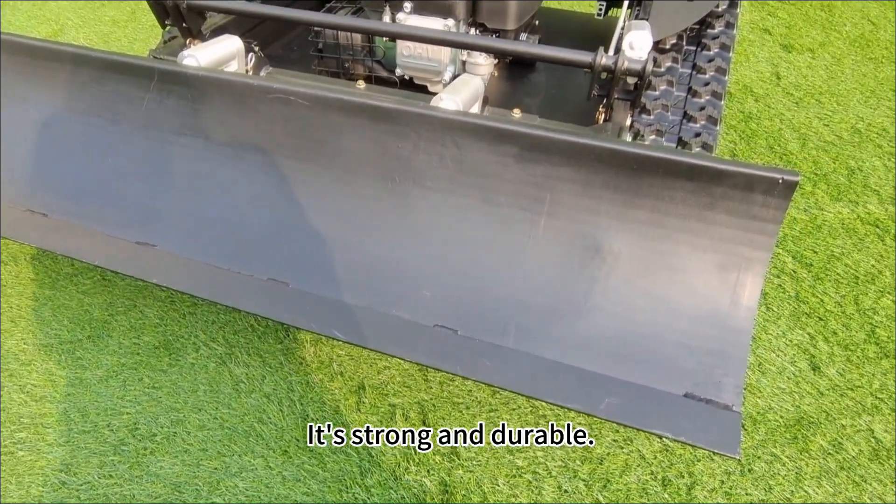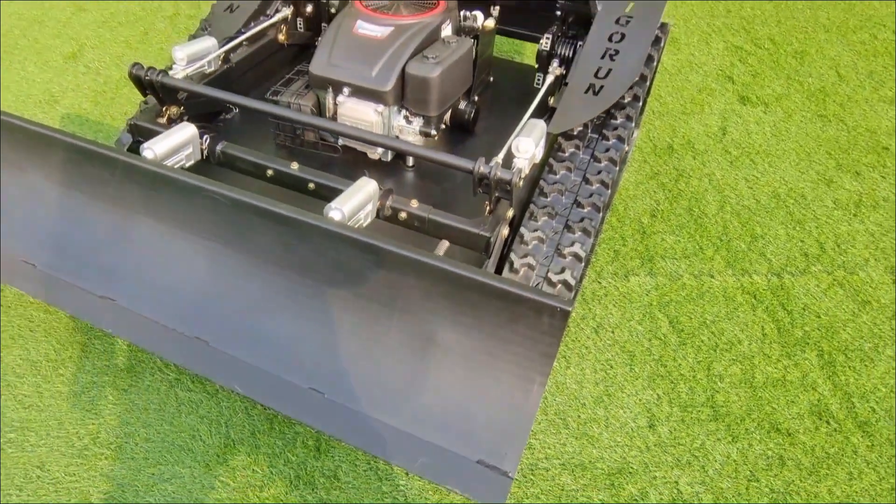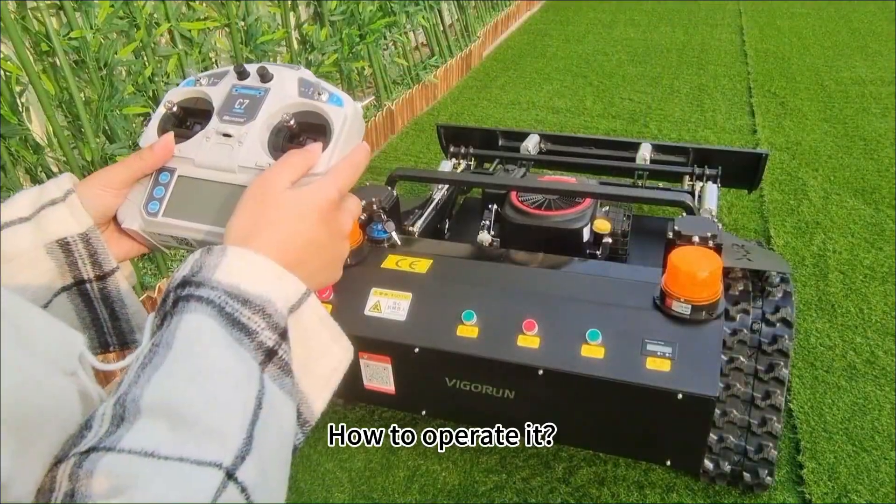This is the mow blade — it's strong and durable.